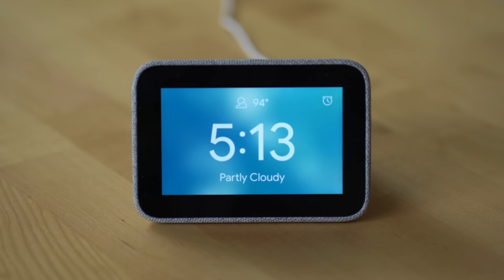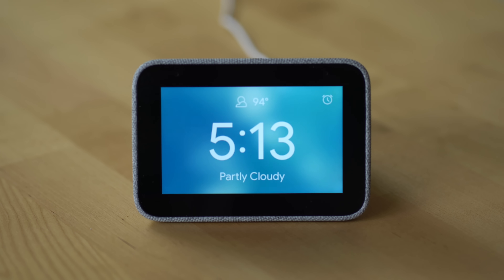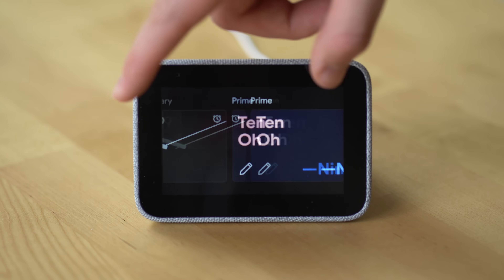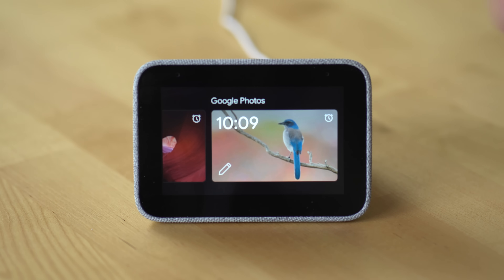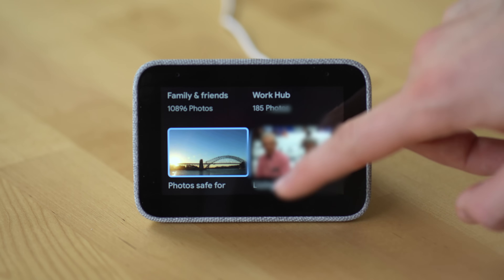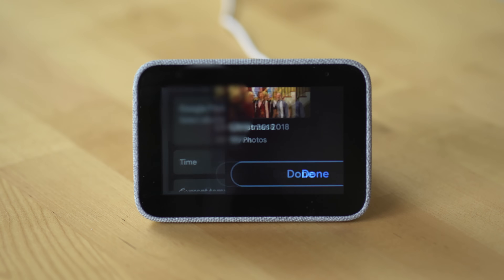Next up, an update for owners of the Google Assistant Smart Clock. Google and Lenovo have announced that you can now have Google Photos appear on the clock face, just like they do on Google Assistant Smart Displays for Photo Frame Mode. To enable this, go to the clock itself and edit your clock face. Swipe left until you see the clock face for Google Photos, then go through the menu that appears to choose which Google Photos albums you'd like to show on the display.